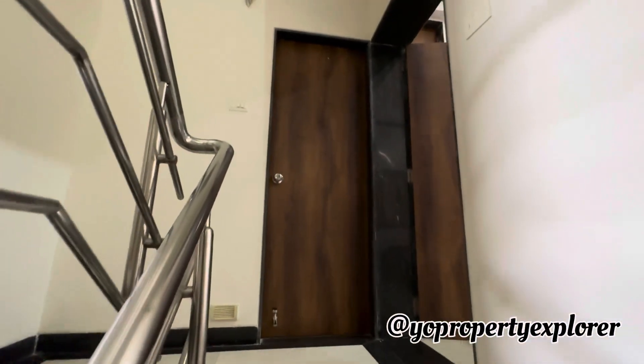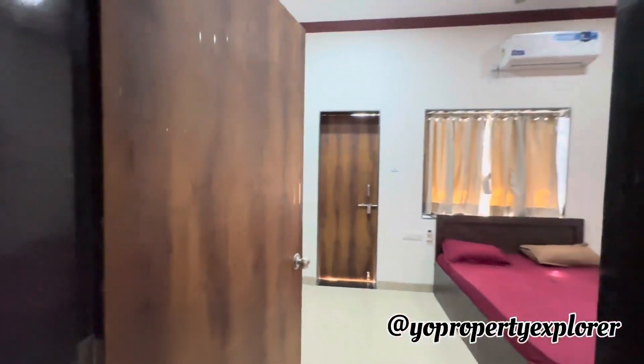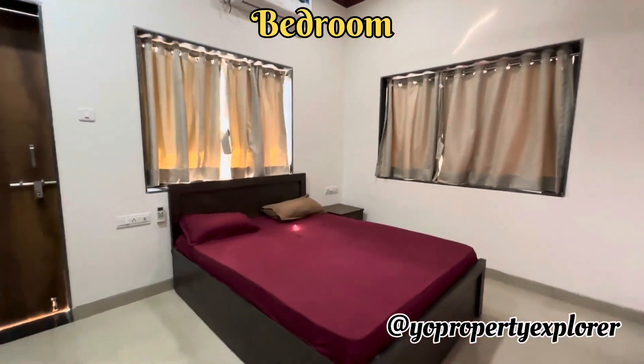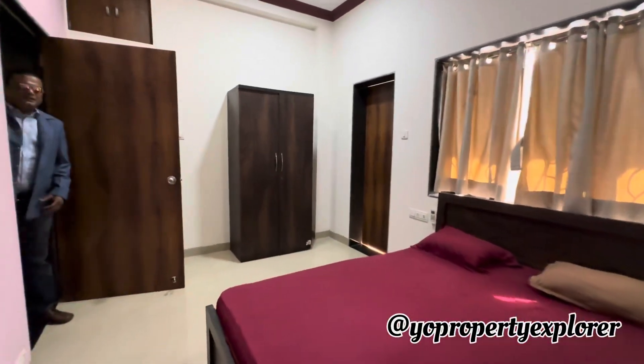That's the second bedroom to your right. It definitely comes with an attached bath and loo. I don't think we need to show all that because it's all the same.